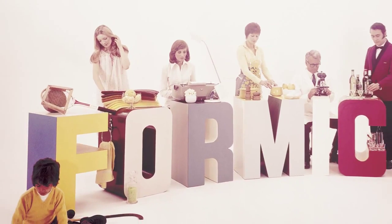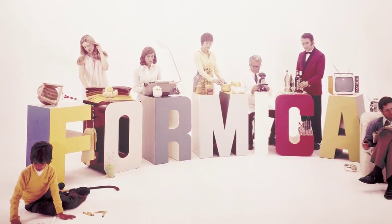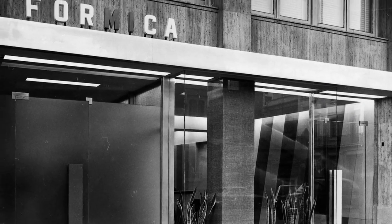The opportunity to work with the Formica brand has been a dream. It's so rare that a designer has the opportunity to collaborate with an iconic American brand, and Formica brand is just that.